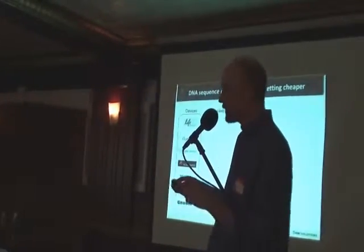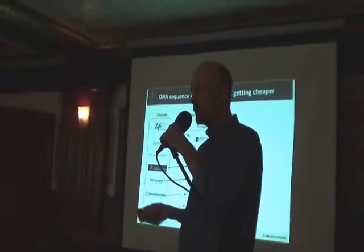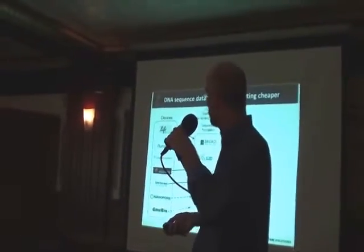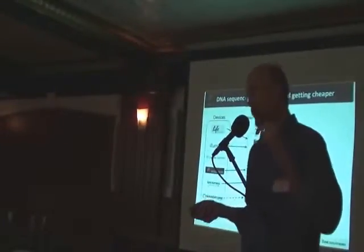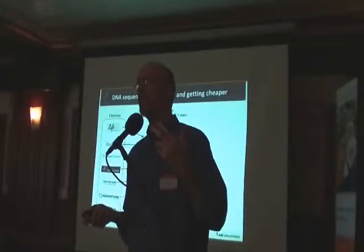It's good to go through what this data means and how it's being used. There are sequence providers that use these devices to generate DNA sequence.